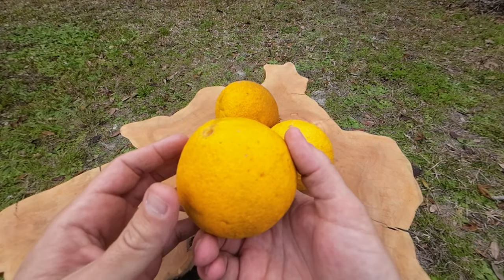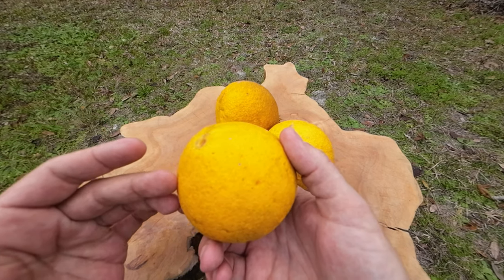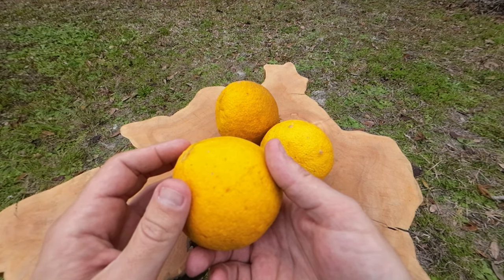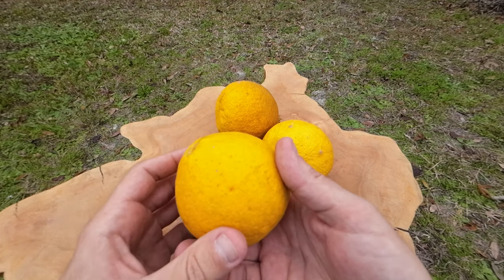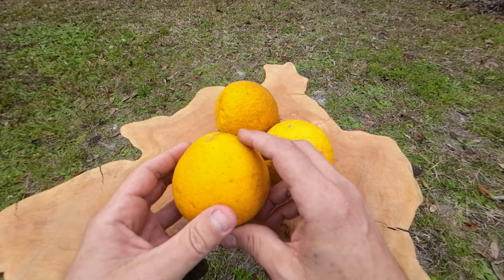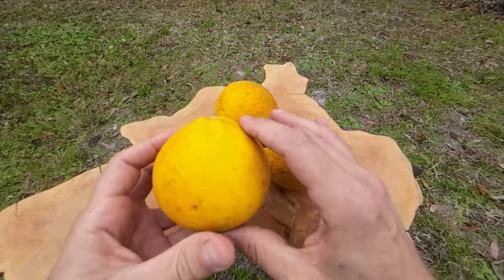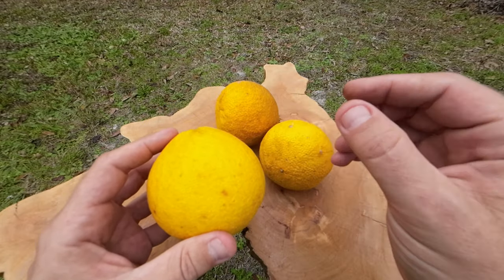I got mine from Stan McKenzie, and he got his from a Dr. Bullard out of North Carolina, a long, long time ago. Dr. Bullard, just like Stan, was just a caretaker. I don't think he was the one that developed it — if I remember right, he'd gotten the seeds from somebody named Dunston. This one is very similar to the Sacaton Citromelo, except for the fact that it's not as big, and the flavor's a little bit sweeter, which is kind of nice.